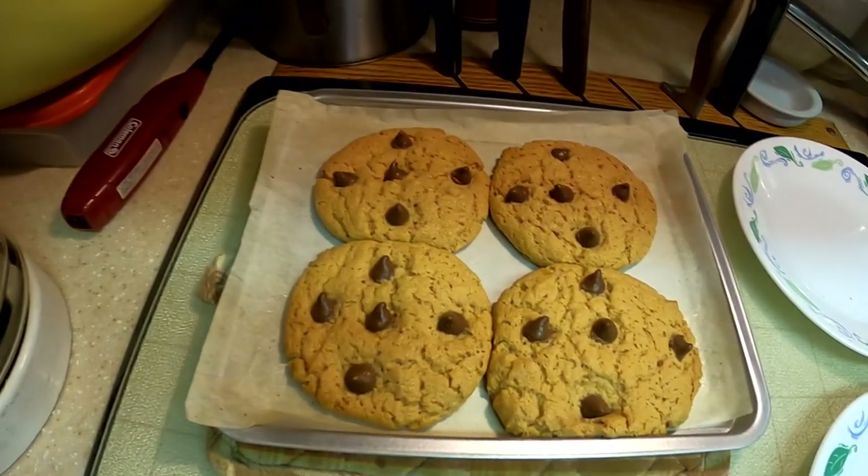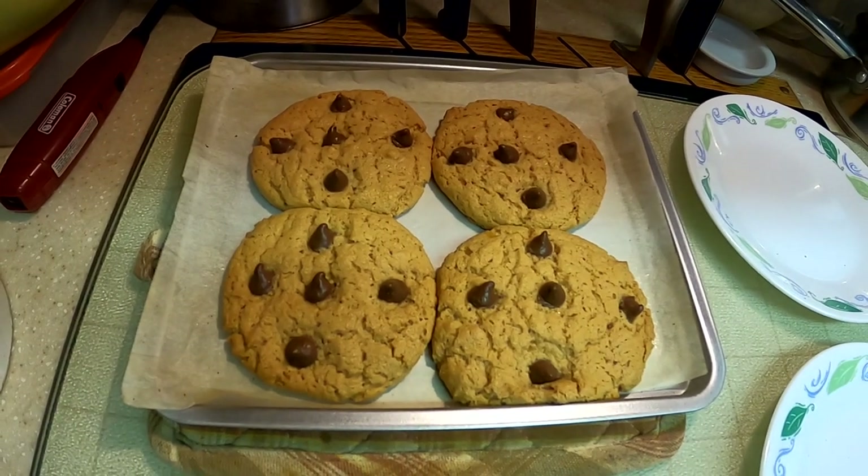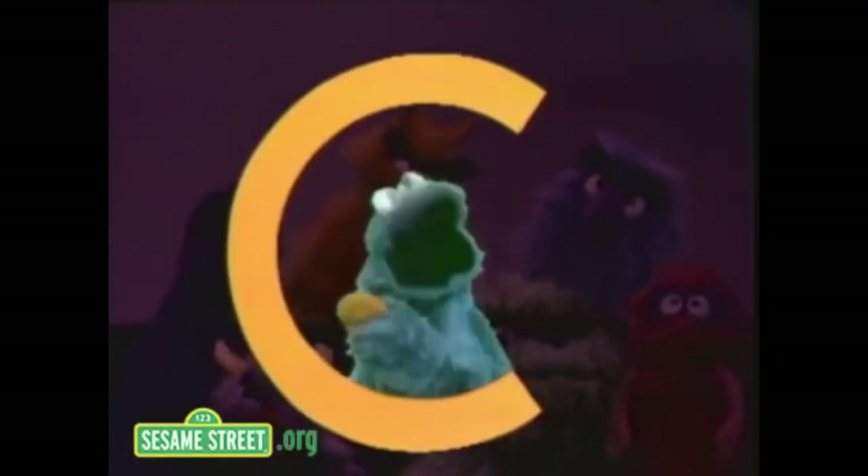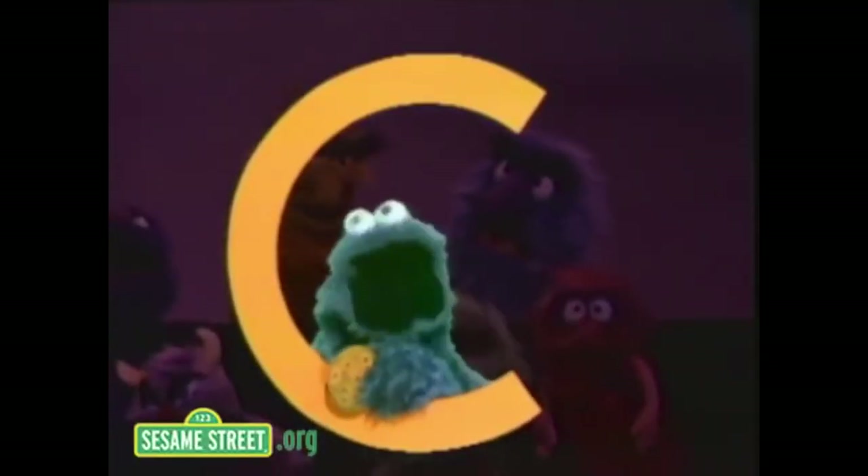Waiting a little bit so they don't burn your tongue. C is for cookie, that's good enough for me - cookie, cookie, cookie, it's time to see!